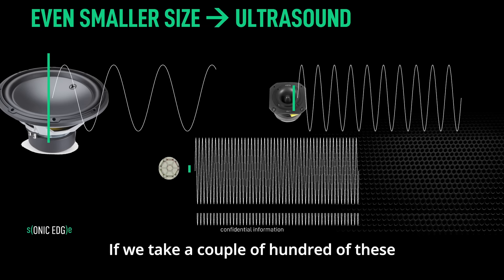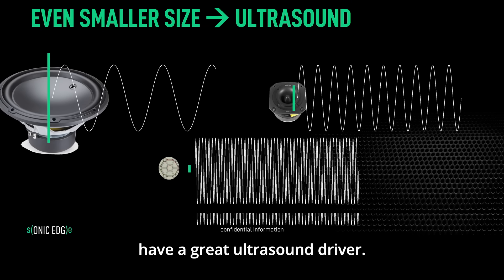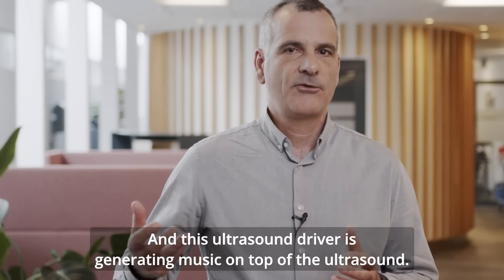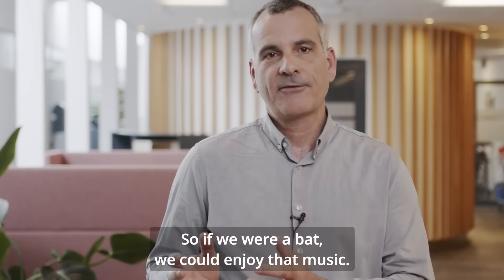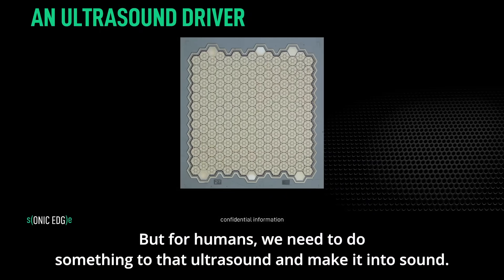If we take a couple of hundred of these ultrasound speakers and put them on a silicon chip, we have a great ultrasound driver. This ultrasound driver generates music on top of the ultrasound. So if we were bats, we could enjoy that music — but for humans, we need to do something to that ultrasound and make it into audible sound.